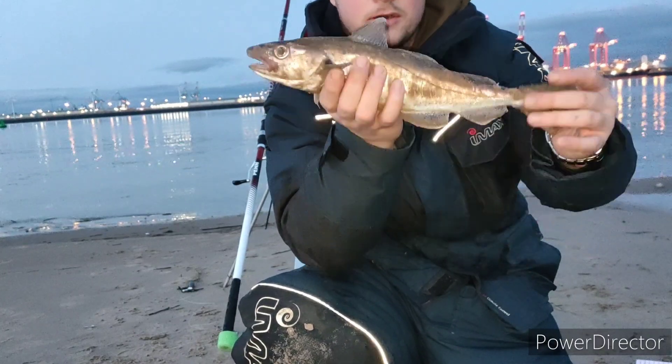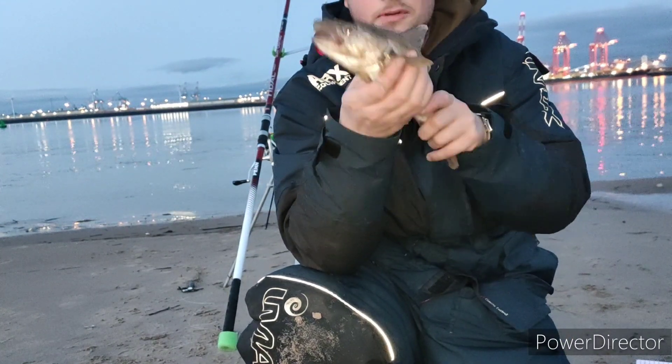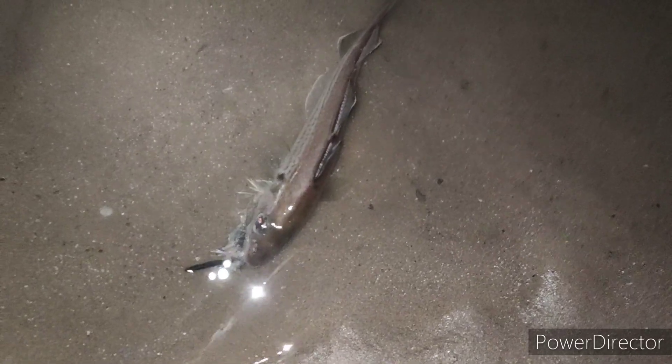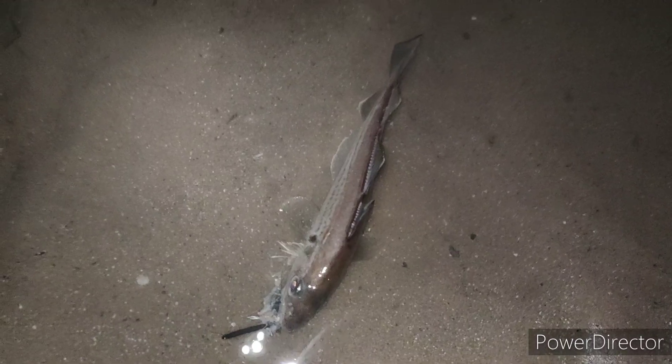Here we go, fish number two — another decent whiting. Still hoping for more rays, but getting measured and getting back. Fish number three, another tiny little whiting. It's a shame they're getting smaller, but still a fish is a fish.